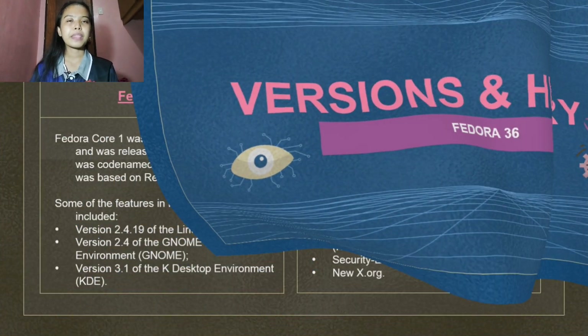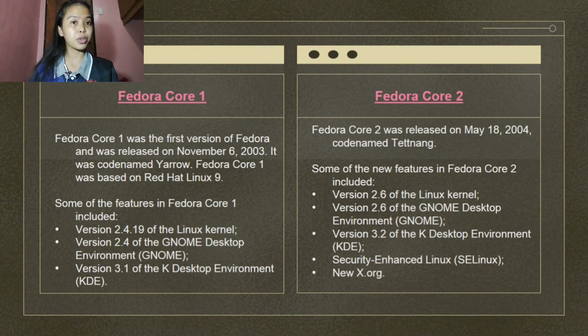Fedora Core 1 was the first version of Fedora, released on November 6, 2003. It was codenamed Yarrow and was based on Red Hat Linux 9. Some of the features included version 2.4.19 of the Linux kernel, version 2.4 of the GNOME Desktop Environment, and version 3.1 of the KDE Desktop Environment.